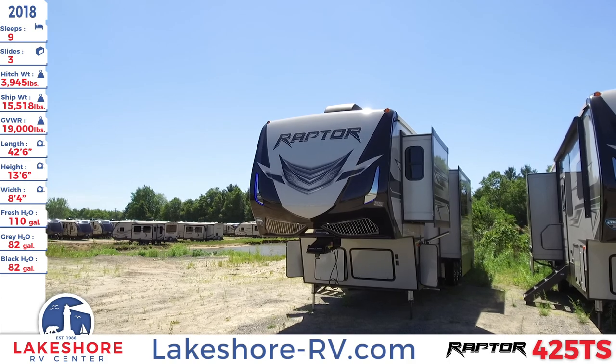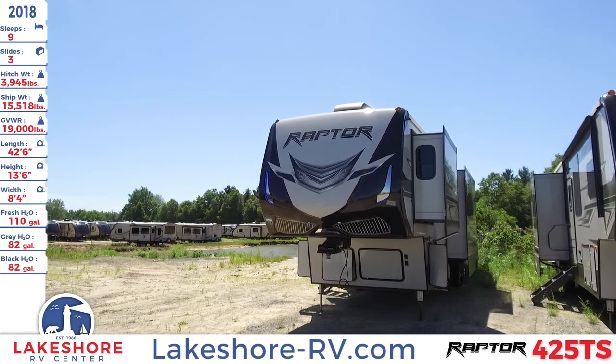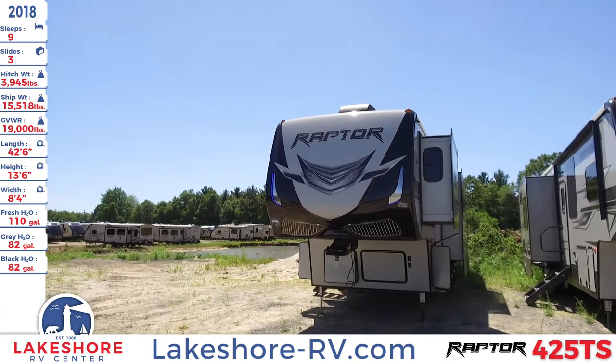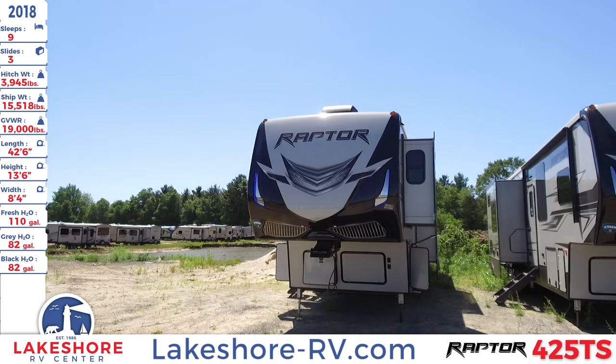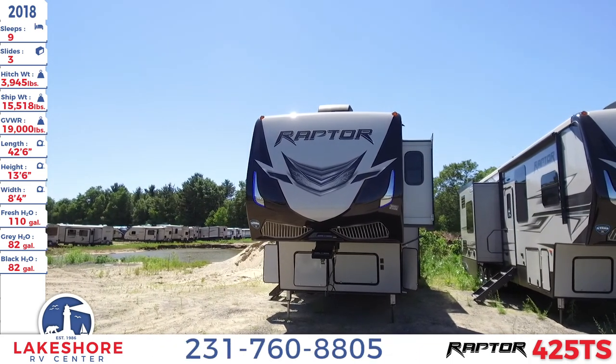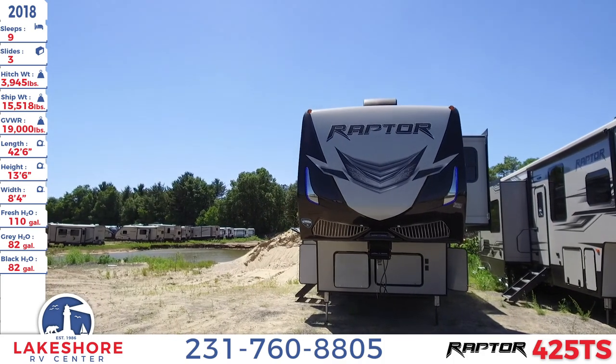We're at Lakeshore RV Center checking out this 2018 Raptor 425 TS. This fifth wheel toy hauler sleeps up to nine people. It has three slides, a hitch weight of 3,945 pounds, a ship weight of 15,518 pounds, and a GVWR of 19,000 pounds.